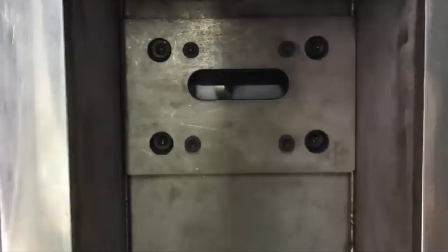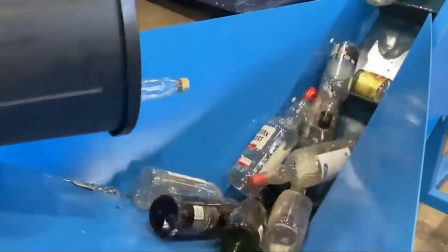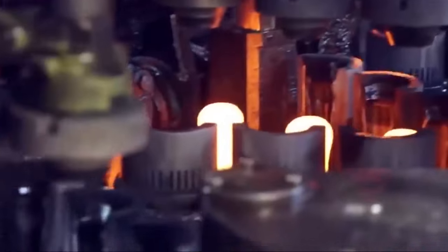Plastics are sorted by type and then put through different steps. Plastic pellets are made by shredding, washing, and melting plastic, and these pellets are used as raw materials in production. Glass items are broken up into little pieces called cullet, which is then melted down to make new glass items. This uses less energy and raw materials than making glass from scratch.